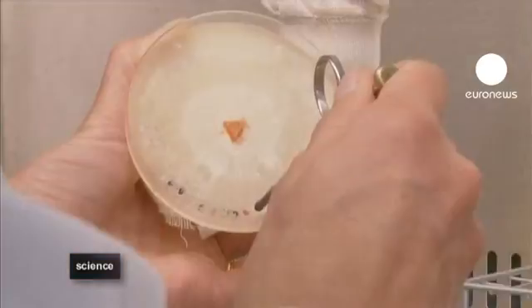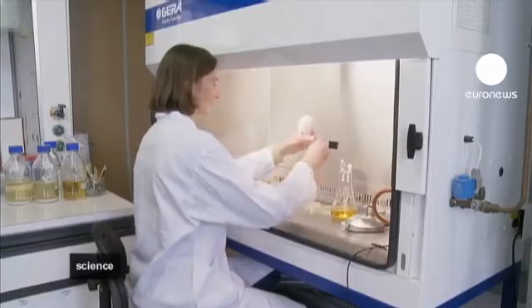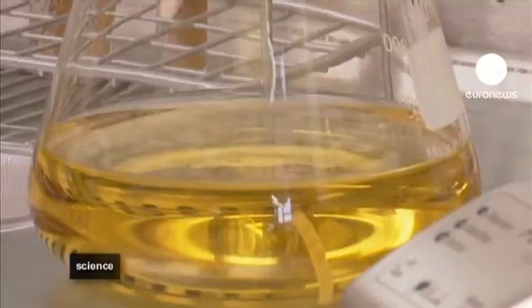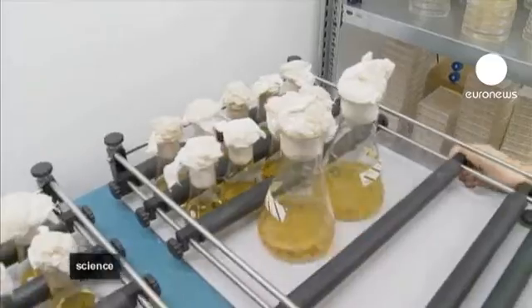To extract these nano-catalysts, the scientists cut the fungi into small pieces and put them into a liquid that contains nutrients. By keeping the specimen in a warm chamber, the fungi grows and releases the desired nano-sized proteins.